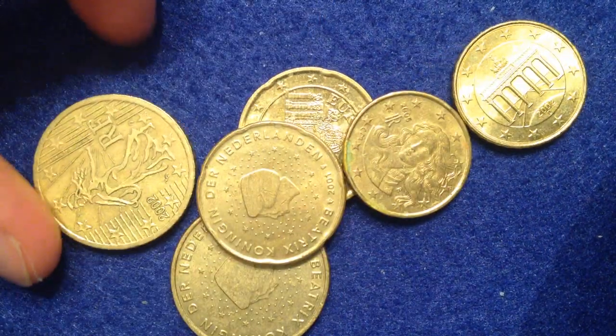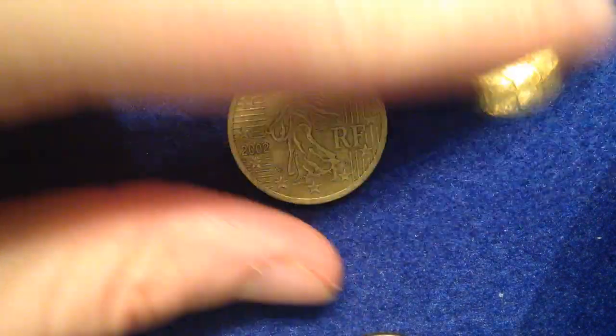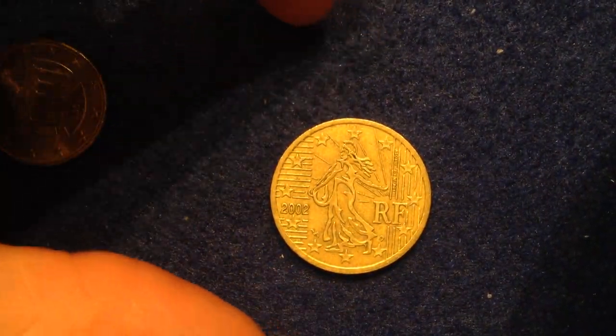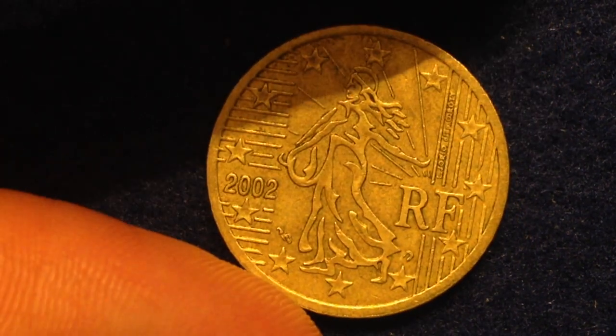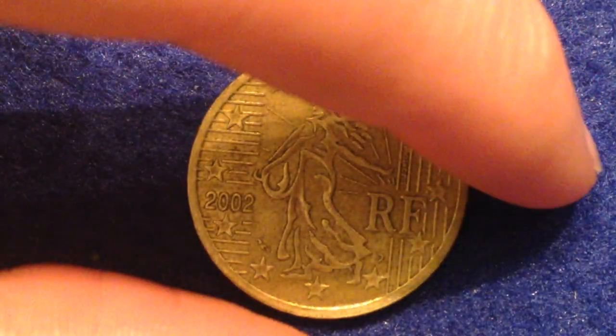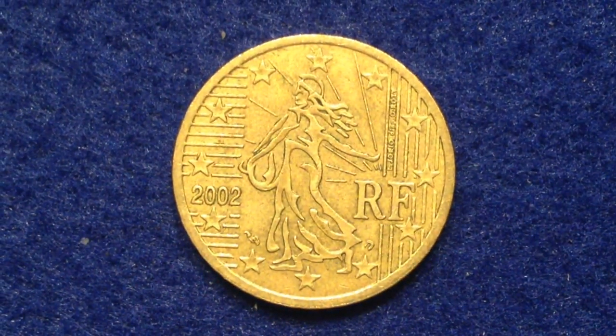We're going to touch upon each of these designs and talk a little bit about the coins. Let's start with this one right here — the biggest of the gold coins, the 50 euro cent coin. This coin has a weight of 7.8 grams, a diameter of 24.25mm, and a thickness of 2.38 millimeters. What you're looking at right now is the obverse, which is the must-see side for all of these coins. The reverse is going to look pretty similar on all of them.